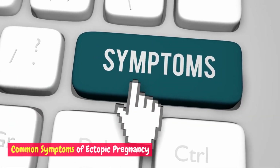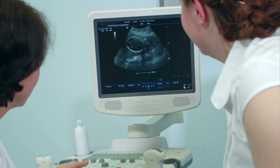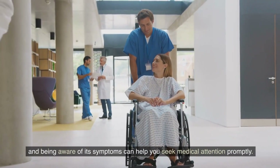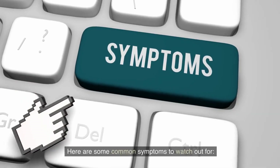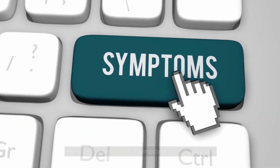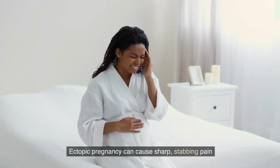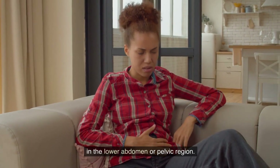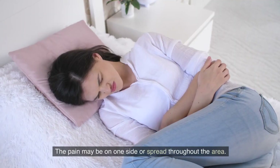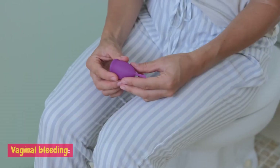Common symptoms of ectopic pregnancy: Detecting ectopic pregnancy early is crucial, and being aware of its symptoms can help you seek medical attention promptly. Here are some common symptoms to watch out for. Abdominal or pelvic pain: ectopic pregnancy can cause sharp, stabbing pain in the lower abdomen or pelvic region.